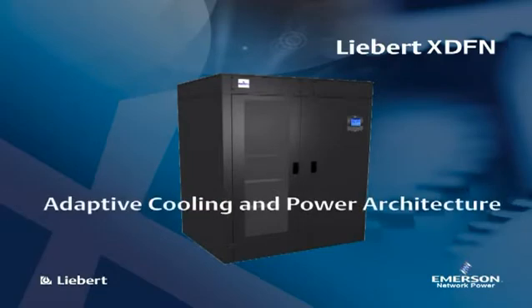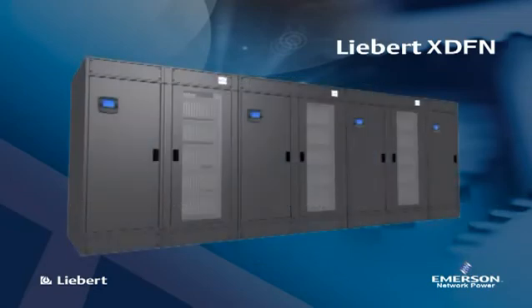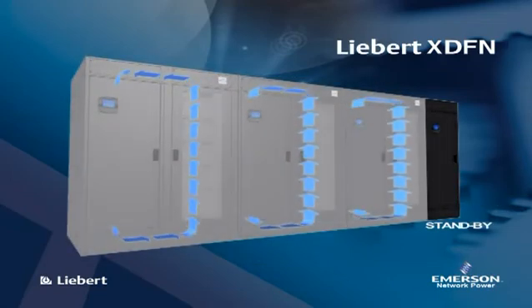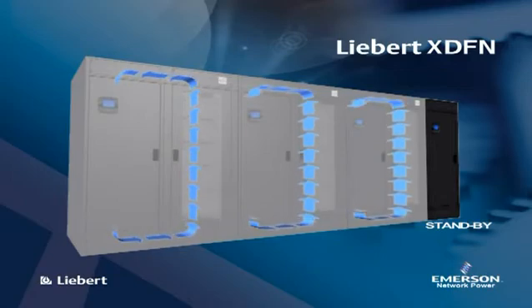Liebert XDFN units can be combined together in order to match the exact cooling capacity required by the data center. Full redundancy is given by one redundant cooling module for each block of XDFN units.